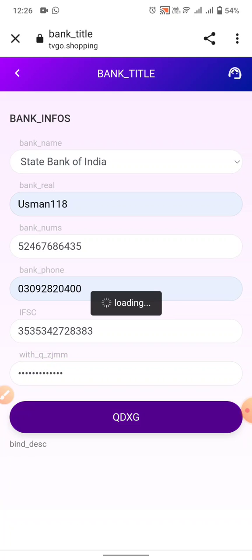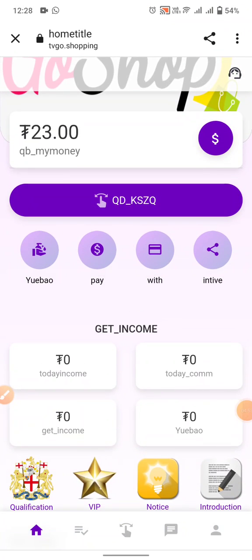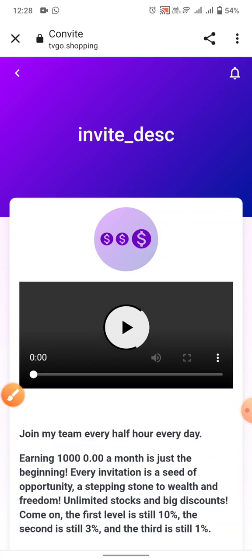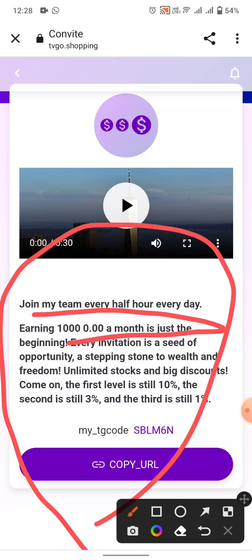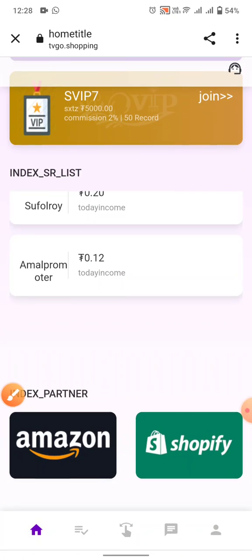You can click on the invite button to share your referral link with friends and earn more profit from this website — earning up to one thousand per month just by bringing invitations. You can see the referral commission structure on the website. This is how the website works.